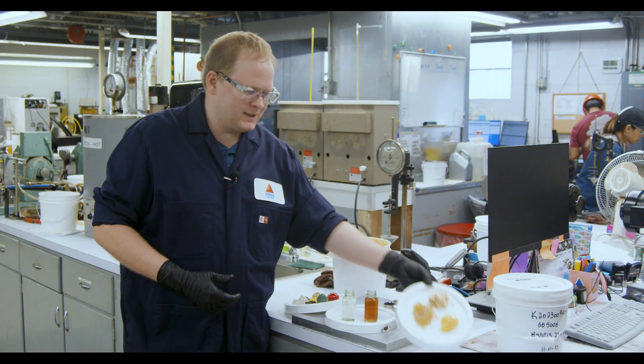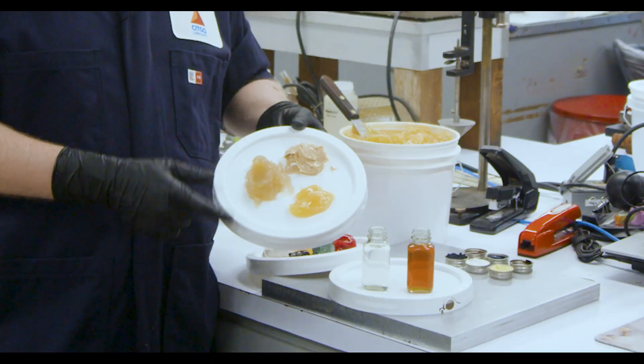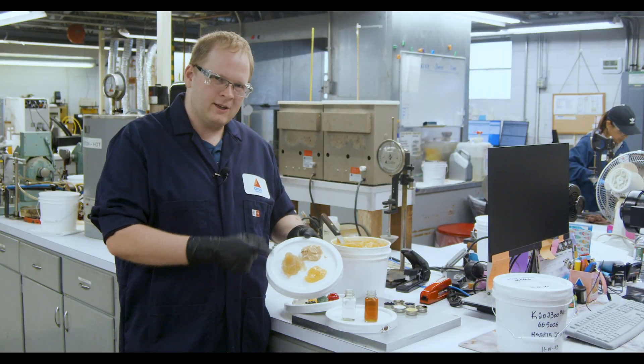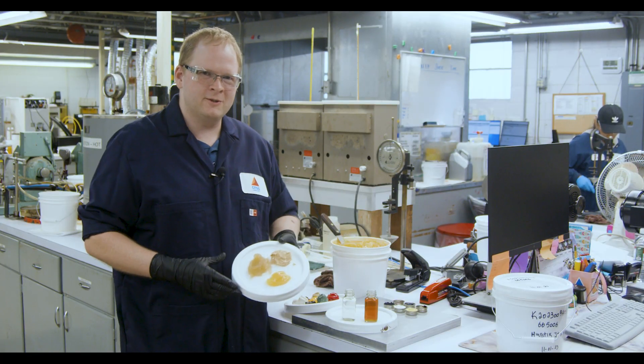Here we have a few examples of different thickener types which are undyed: calcium sulfonate, lithium complex, and aluminum complex. Most of the color present in these greases is from the base oils that are used.